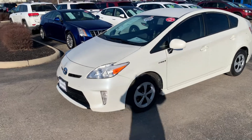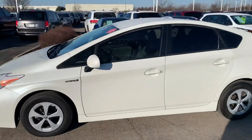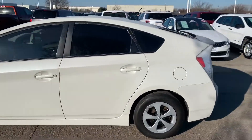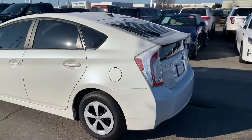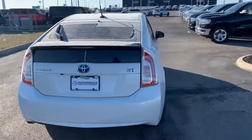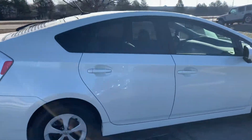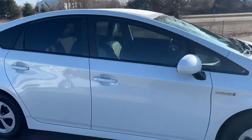Hey, it's Justin Johnson here at Performance, going over our 2015 Toyota hybrid. This vehicle is in excellent condition — you definitely cannot tell it has 116,000 miles. The body is immaculate.